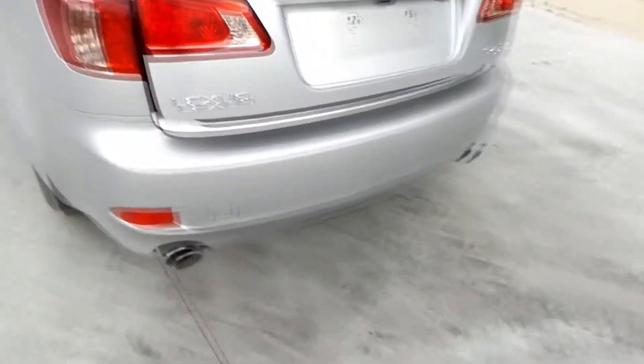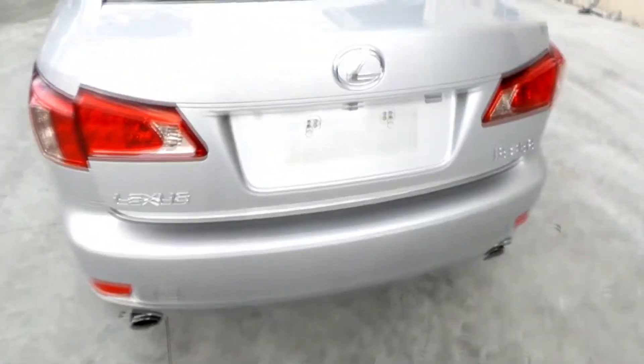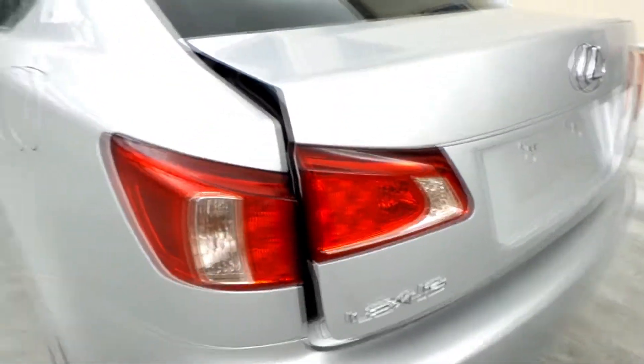It has a tidy rear bumper cover, non parking sensor type. Boot lid appears to have no damage. Left tail light in good order. Right tail light also in good condition.